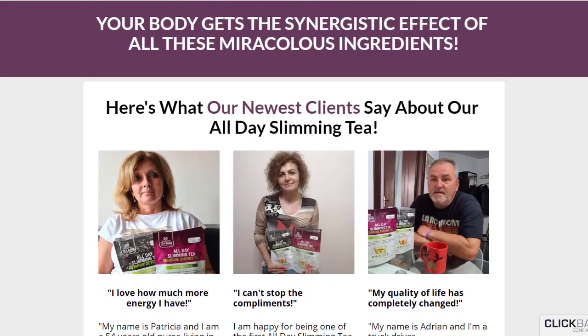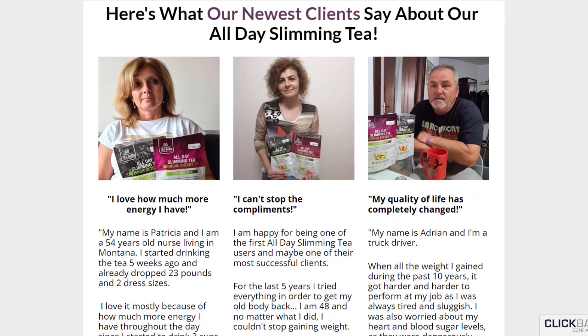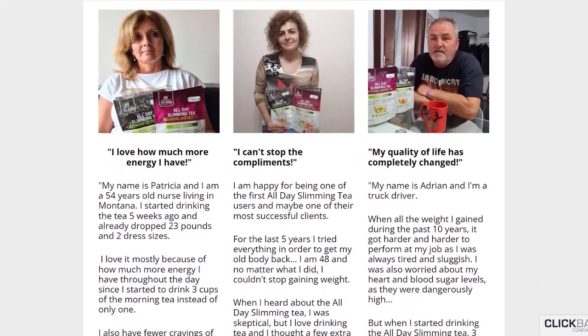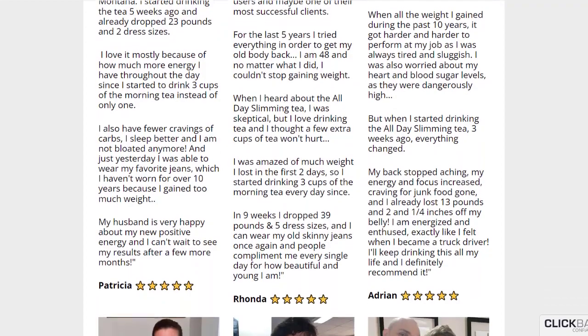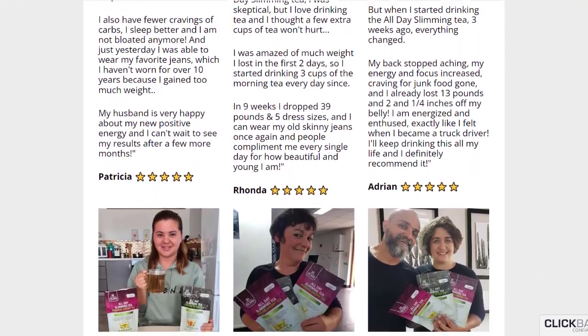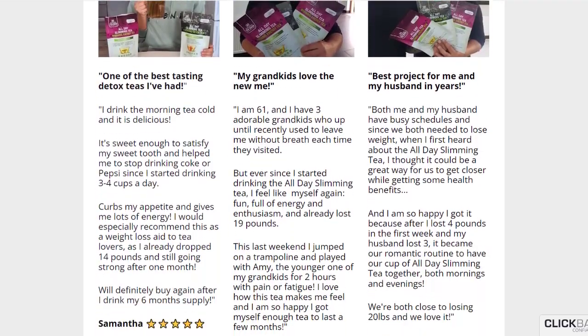All Day Slimming Tea is a powerful and unique formula that is helping thousands of people in many countries. It is safe and has no side effects because it is made entirely from 100% natural ingredients. The production facility in the United States is in full compliance with the strict quality and potency standards set forth by the FDA and GMP.